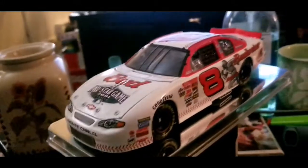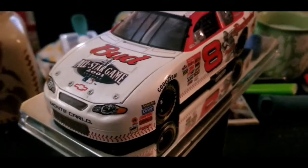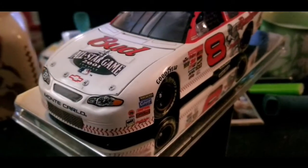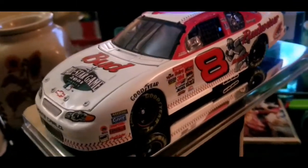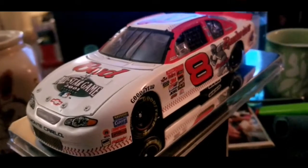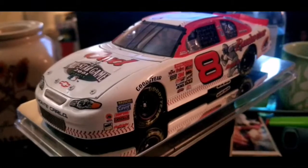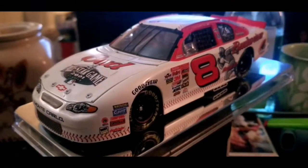Like I said, this is the 2001 Pepsi 400 win car — this is the clean version, not the raced version. This was the first time they went back to Daytona since Dale Earnhardt died, so this was a very special, very emotional race for Junior.